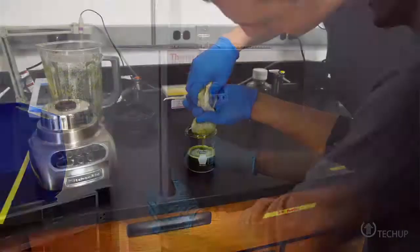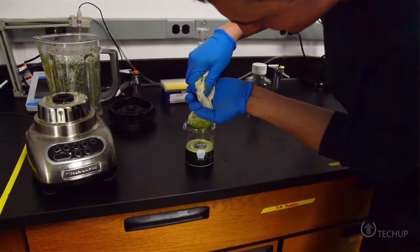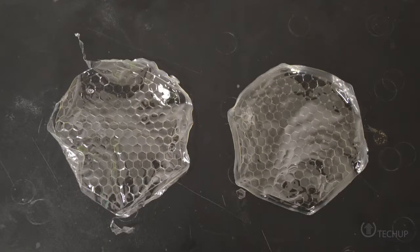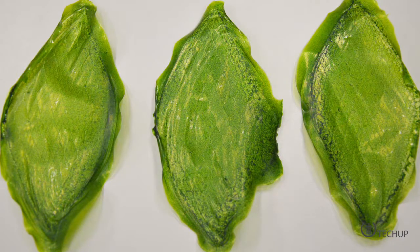The artificial leaves feature chloroplasts extracted from actual plant cells that are suspended in a material made from silk protein. So when given access to light and water, they still produce oxygen but they're capable of also surviving off of our planet.